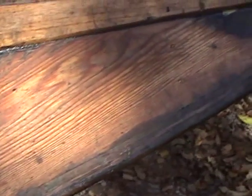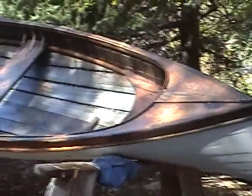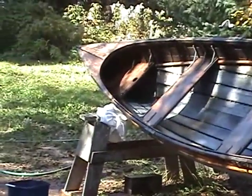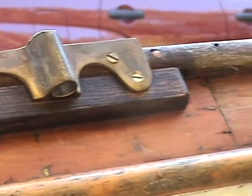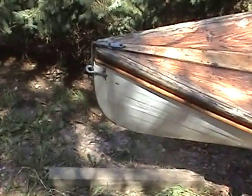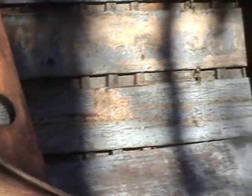It was nicely put together. And it has this mast seat which, as I said, might be an added thing.